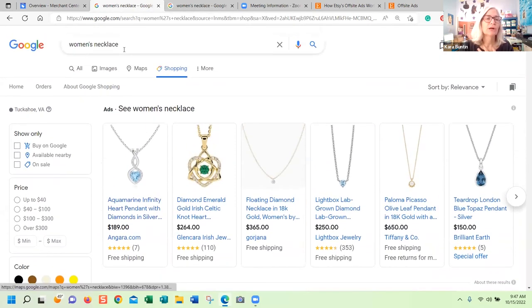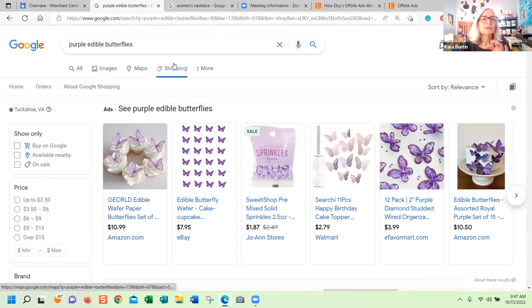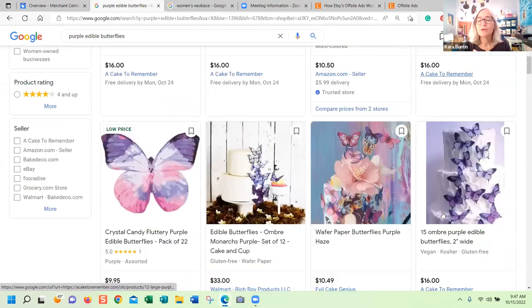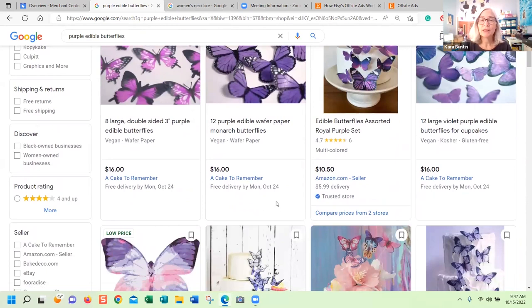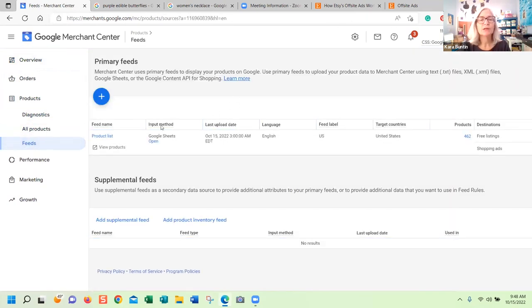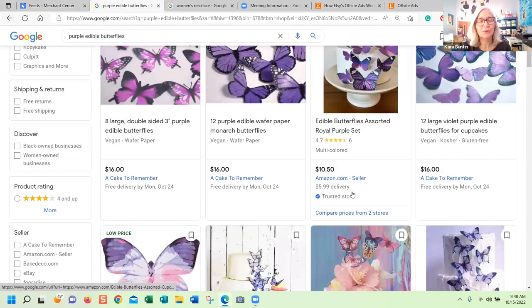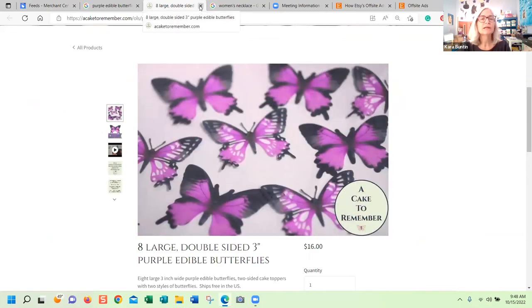Let's look for 'purple edible butterflies' because I do have my website catalog, and I use this keyword all the time for demonstrations because I know I show up pretty well for it. This is the shopping results. These are ads at the top, but then you go down here and look — here's my website, my website, my website — and I'm not paying for this. All of these listings down here that you see on Google are free, but you have to upload a catalog to Google Merchant Center to do that. If you have a website, I would 100% do this. You upload your feed, which is a spreadsheet, and it's a pain to set up, but it's worth it because you get free listings on Google.